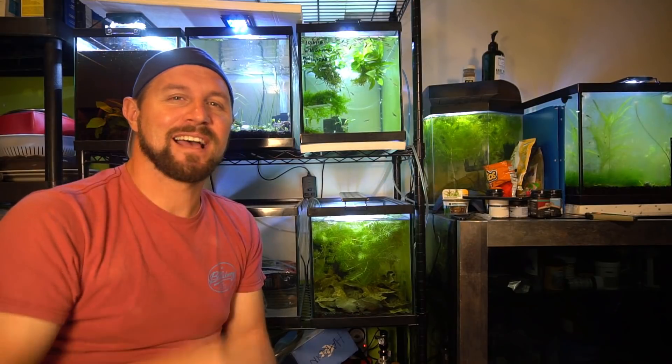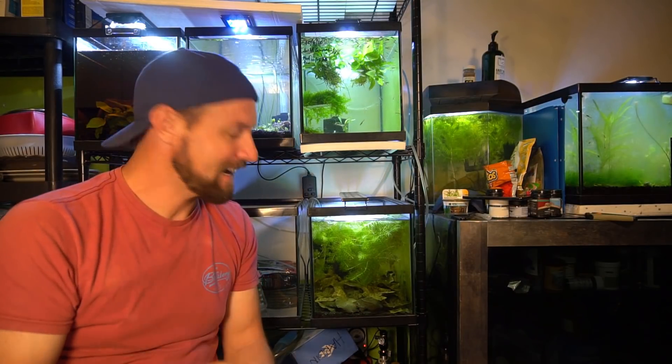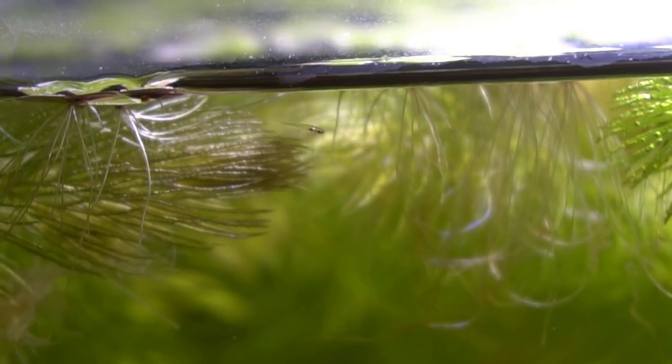Anyway, I went in here to clean out some of that duckweed not too long ago and found little fry — like literally little slivers of glass, as Dan from Dan's Fish would say, a sliver of glass. There are all different sizes in here. I'm looking at one right there and that's one of the larger ones that I have right now.